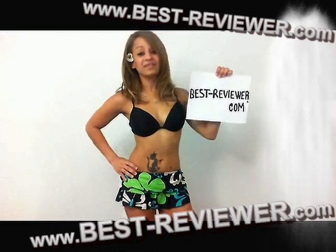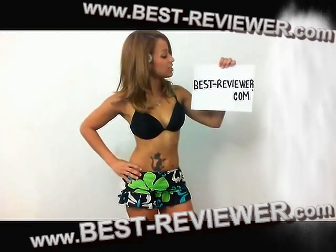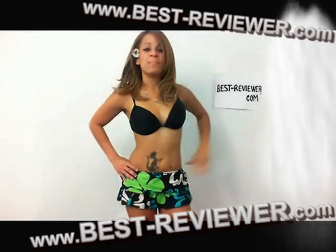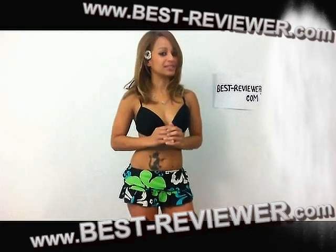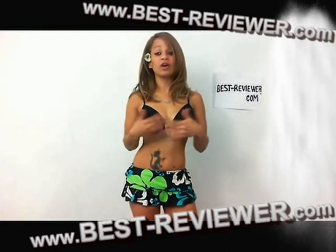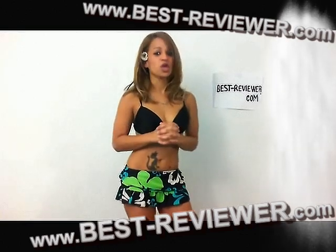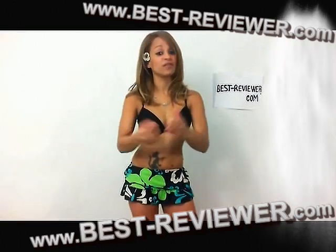Hey there, it's Fabiola and there's this really awesome website called Best-Reviewer.com. Best-Reviewer is a collection of reviews in the style of Topless. All reviews are created by our members and the site is really rich of their creativity.